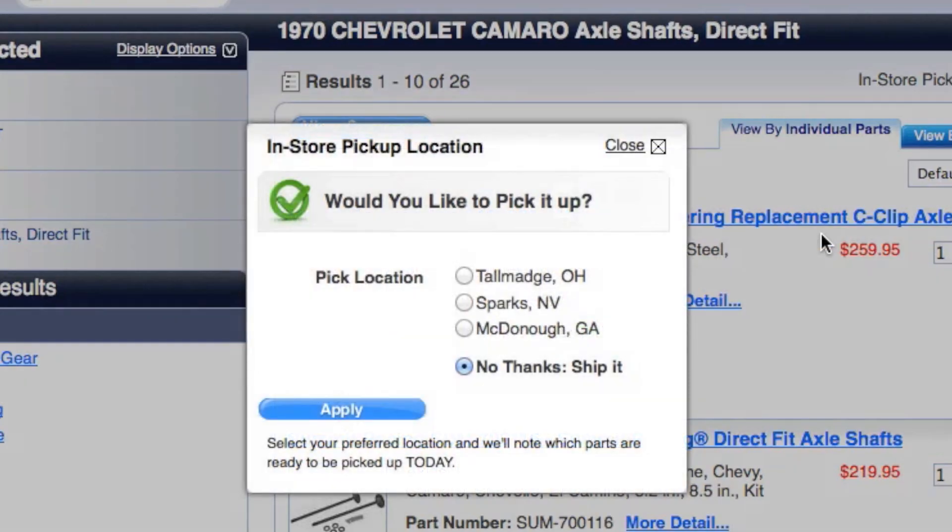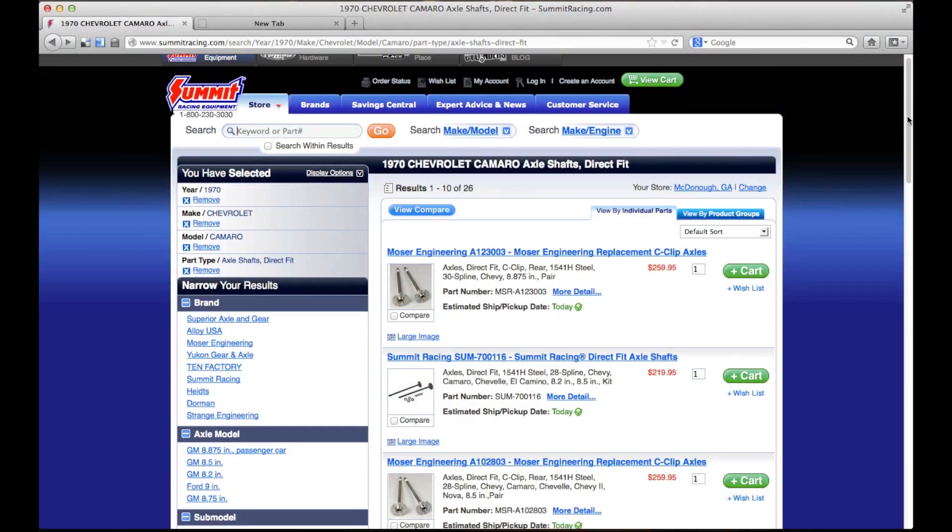A pop-up window appears and you can select Talmadge, Ohio, Sparks, Nevada, or McDonough, Georgia. Once you hit apply, you will see what parts your nearest Summit Racing retail store has in stock and available for you to pick up today.